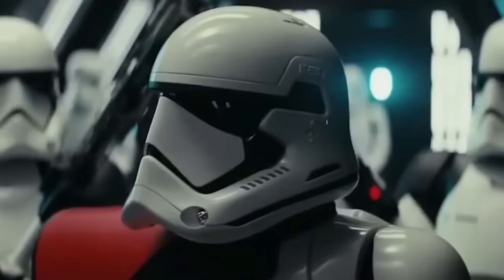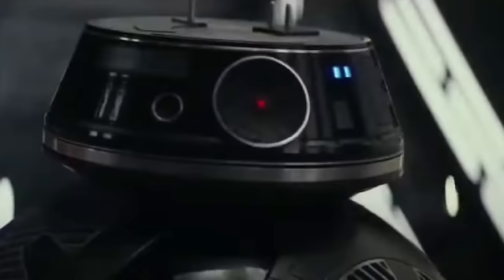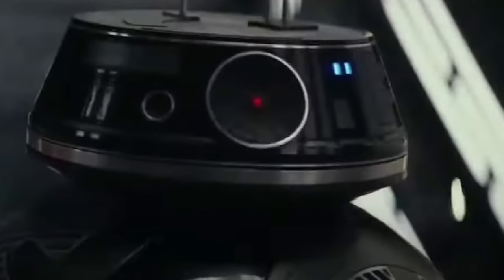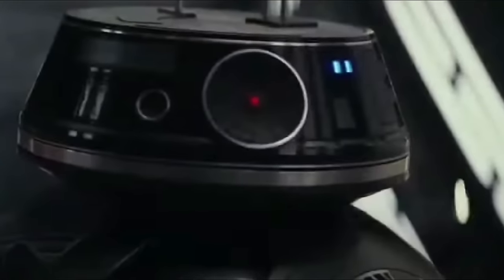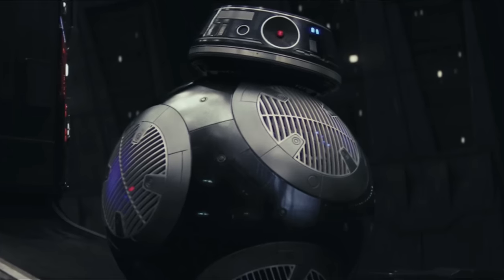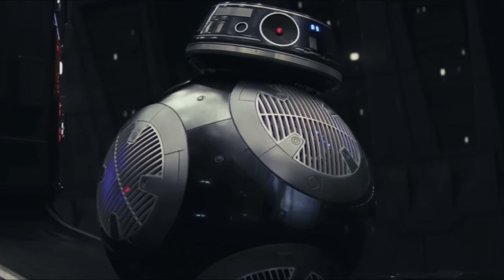Measuring in at a compact 0.6 meters and sporting a boxy dome, it was the First Order's small sentinel, eyes peeled for trouble with its enhanced multi-spectrum photoreceptor. With a shock prod and an arsenal of tools suited for repair or combat, BB9E embodied the First Order's cold, unforgiving nature in a droid that was as cutting-edge as it was cold-hearted.